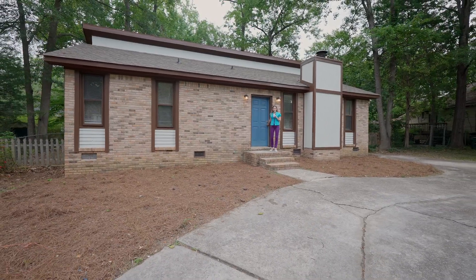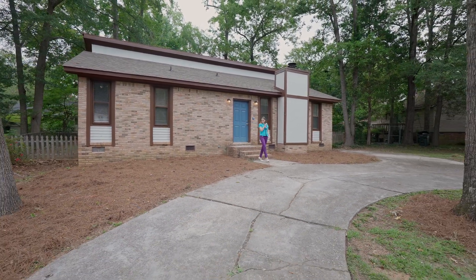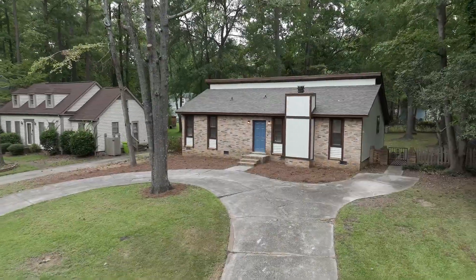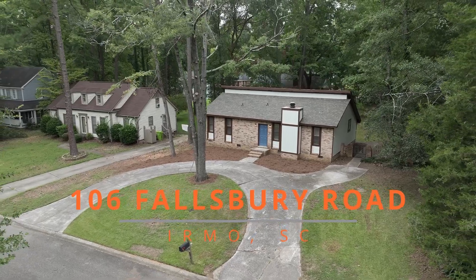Thank you for viewing this beautiful home. I'm Rachel Cooper with Next Home Specialist, and I'd like to invite you to come see it in person. Make this exceptional pearl yours today, exclusively at 106 Fallsbury Road in the gorgeous Irmo community.